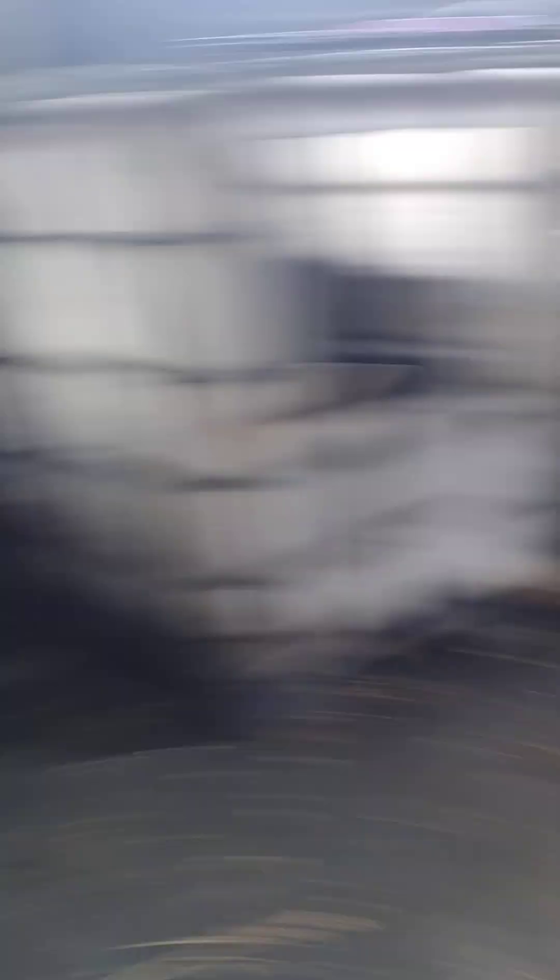Now we're in the shed. One of the chickens actually came over already — that is Brownie. And here we go. You're going very fast there, girls. Come on, Icy. Come on. Good girl.